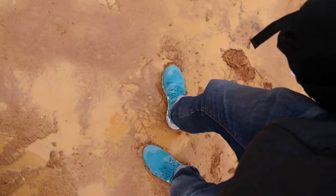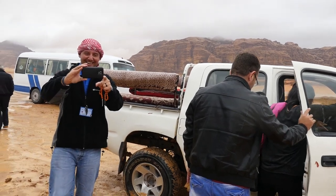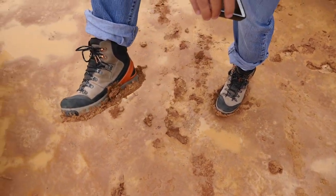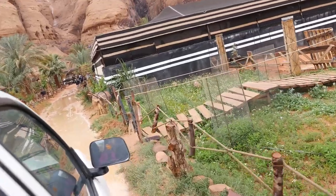That mud just cakes up on your shoes — it's so heavy. Look at this, you have so much grip on your shoes. The driveway is flooded, so that's why we had to jump in the back of the truck just to go a few meters right here to the entrance of the camp.